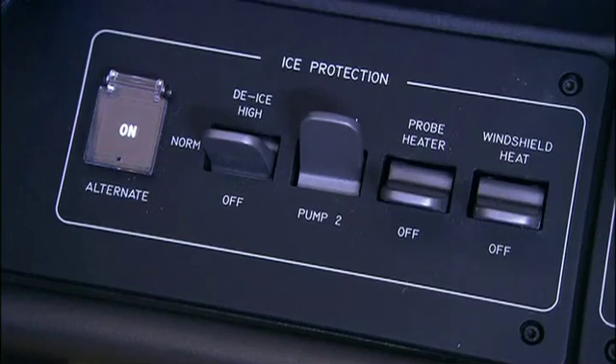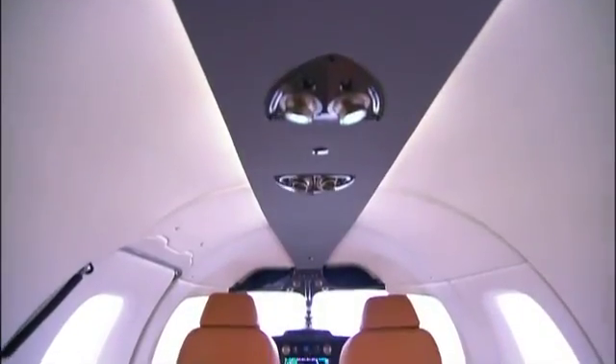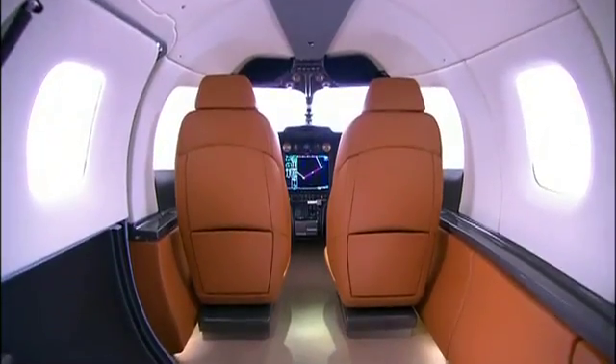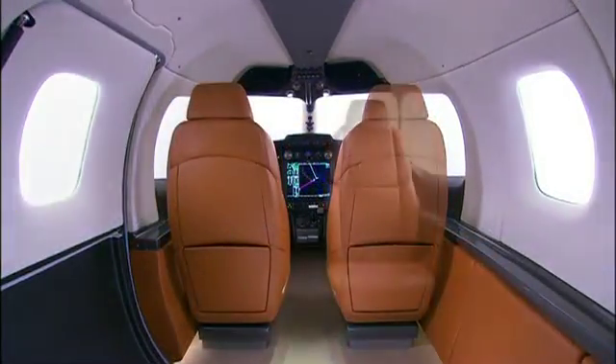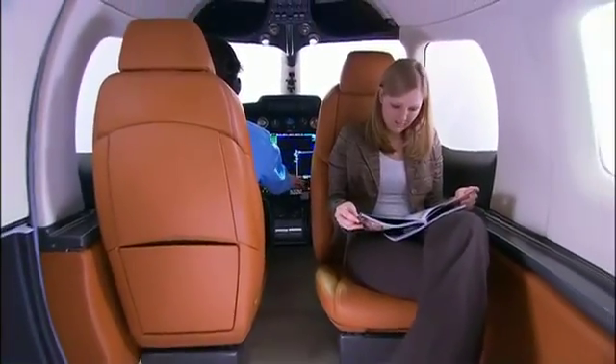The design philosophy incorporated for pilots up front carries over for passengers in the back. The D-Jet cabin is easily one of the most spacious cabins available in an aircraft this size, and as a single pilot aircraft, Diamond has made the most of the space by allowing the co-pilot seat to rotate 180 degrees.